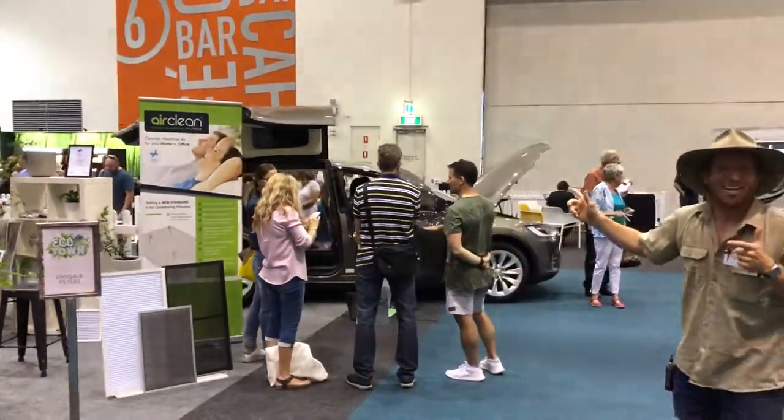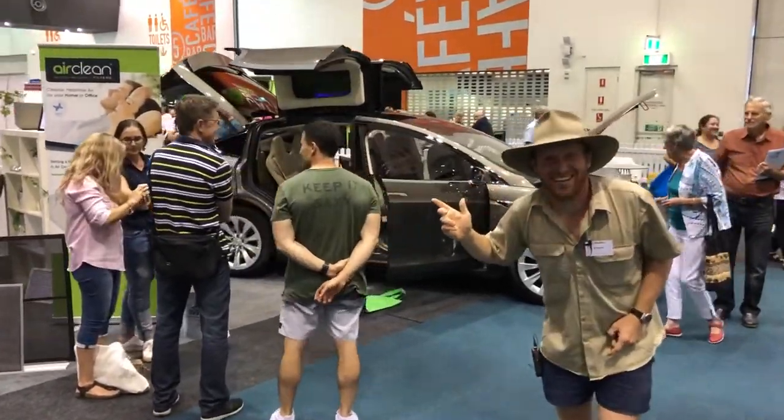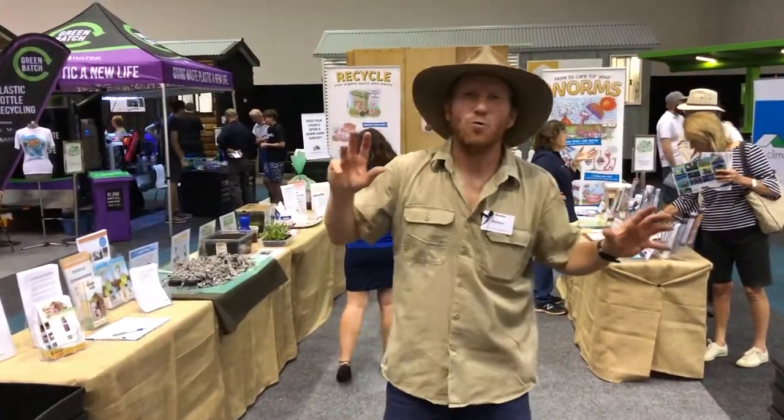They've even got a couple of Teslas — you've got to see these things. This one looks like the DeLorean. Check this out — worm farms.